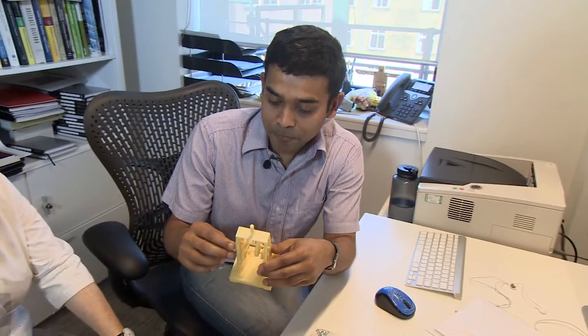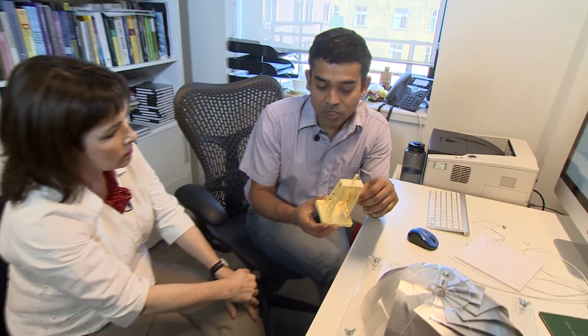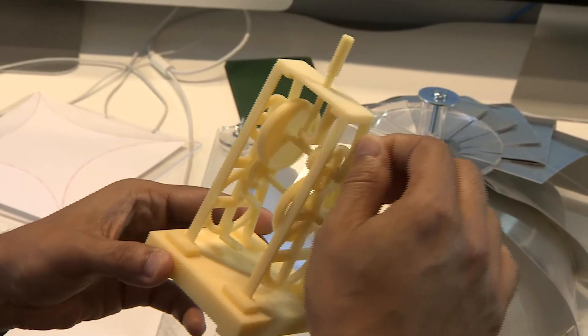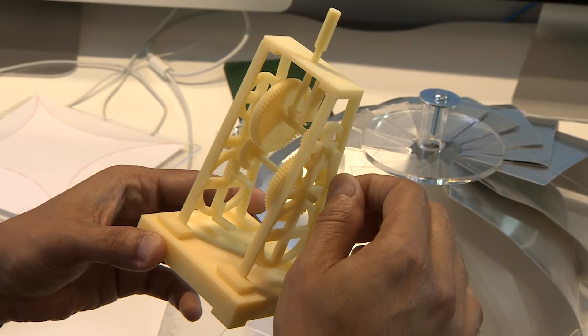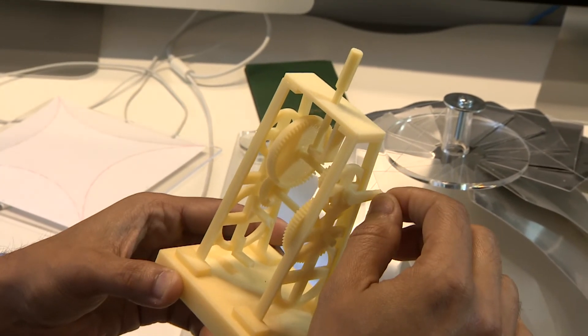This is something I printed a few years back when 3D printers started to become very popular, to demonstrate that it's not enough just to acquire shapes — we also want to acquire the function of shapes. For example, if the cogs don't engage, they simply won't rotate or move. So in our group, the type of work we do is not just to capture 3D objects, but also to understand how they interact with each other.